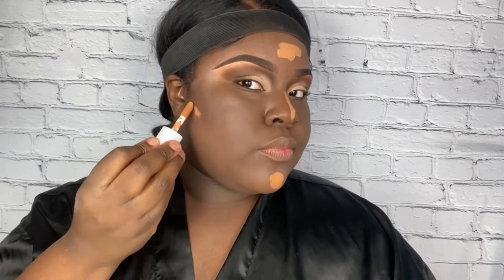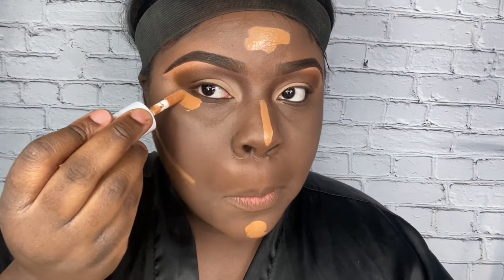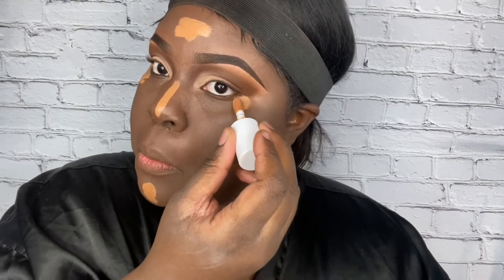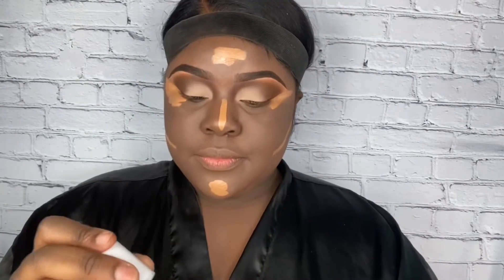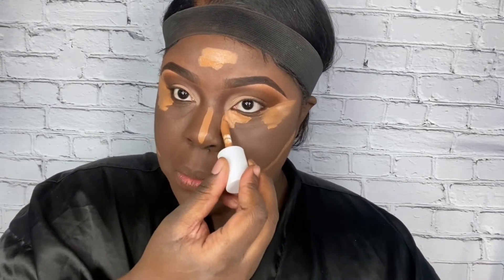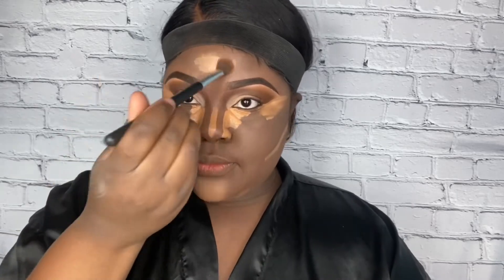I apply it in every area that I want to highlight on my face. Notice I'm working really quickly because this concealer dries super quick — you need to apply your concealer in all the areas you want highlighted and immediately start blending. Another amazing feature is that the texture is so smooth and a little goes a long way. I blended everything out, but I want to brighten up my face some more, so I'm going in with the lighter shade, chestnut.